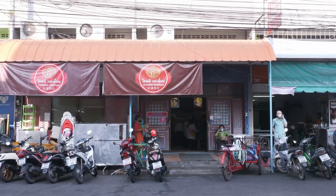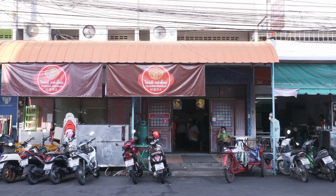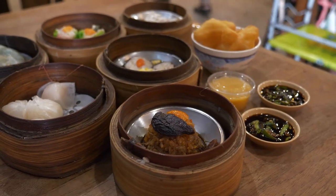My desk is on the opposite side of the shop. In a few minutes, the food is ready. And this is my breakfast.